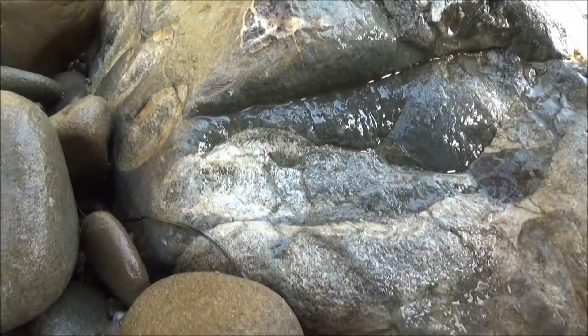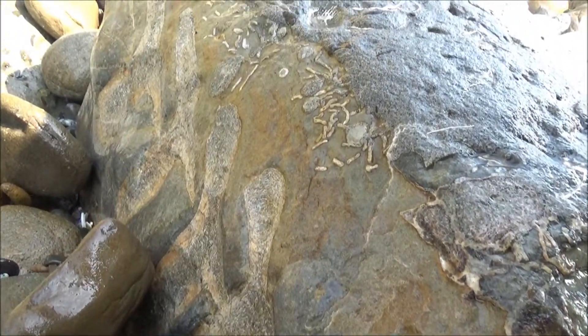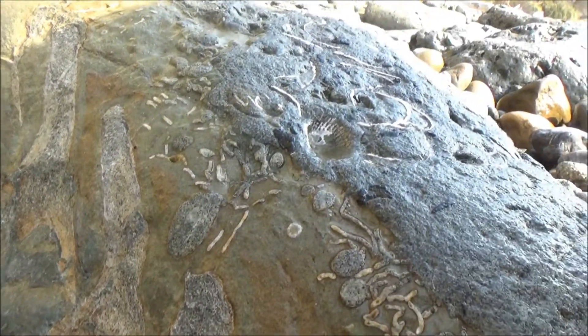When a whale dies and sinks to the bottom of the ocean, it attracts various animals that feast on the carcass. It seems like these elongated structures are the burrowing of worms.